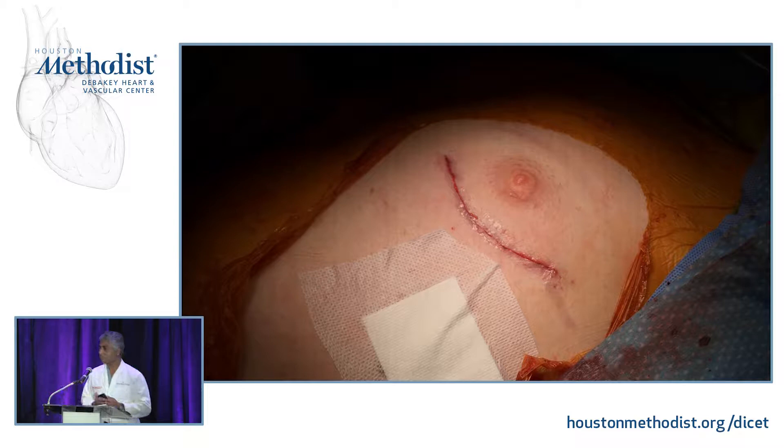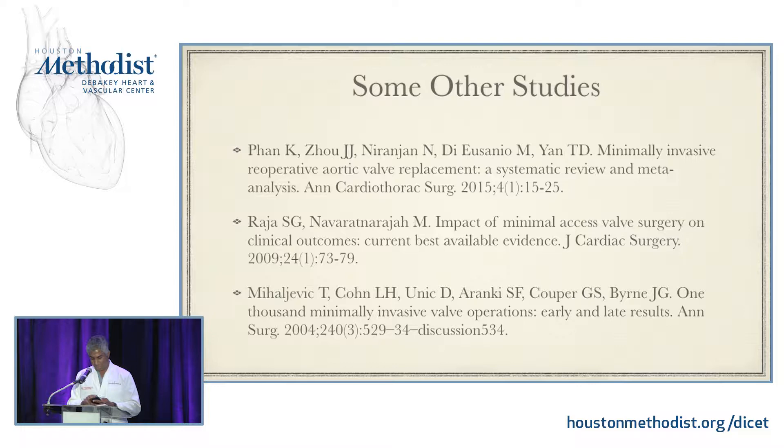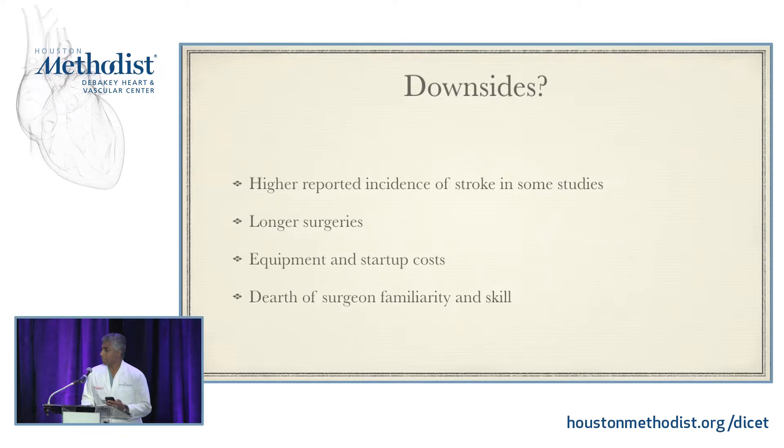The problem in getting this to be widely adopted is multifold. We're talking about an operation that a lot of people don't know about, whose benefit, although suggested in many of these papers, hasn't conclusively been demonstrated — certainly in durability of the repairs or total outcomes. There are definitely some downsides: most of the literature, when talking about peripheral cannulation for these procedures, reports higher incidents of strokes. Surgeries do tend to be a little bit longer. There are equipment costs, new retractors, and if you're using a robot approach, startup costs. Surgical training for all of this is only recently starting to become widely done.